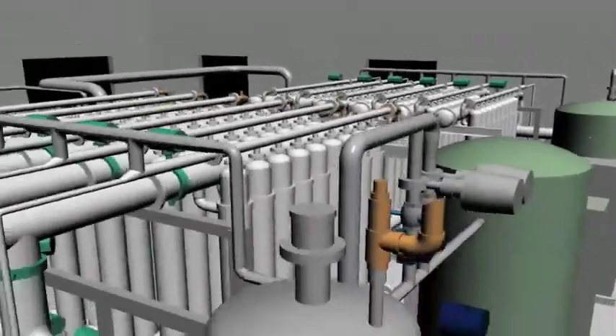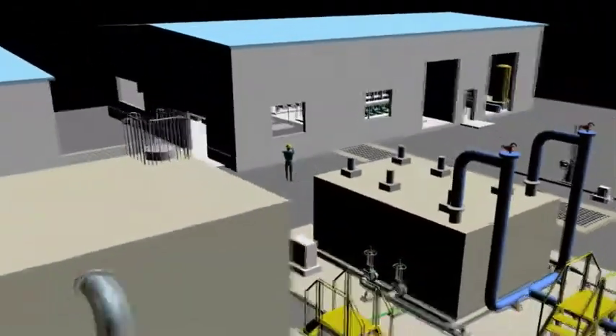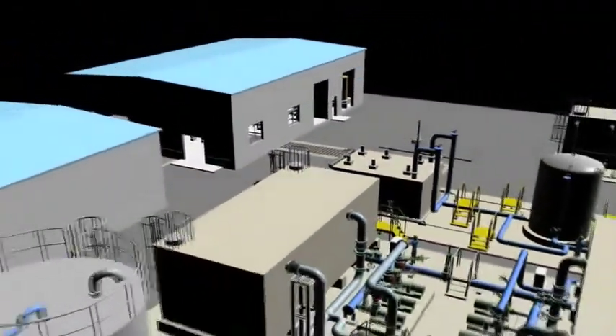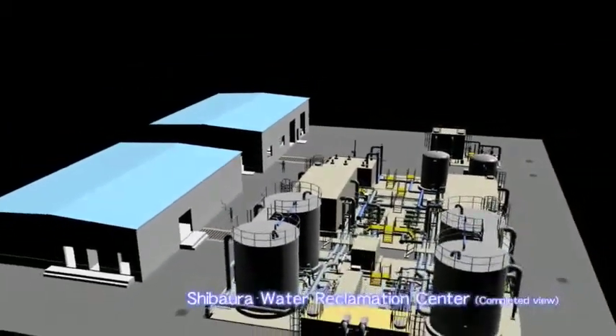Currently, the Tokyo Metropolitan Government has granted approval of reclaimed water produced by the MetaWater Reuse System for a 7,000 cubic meters per day installation.